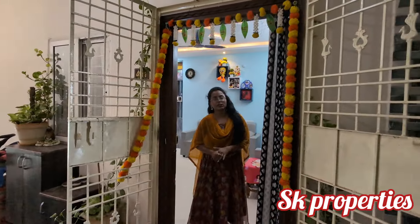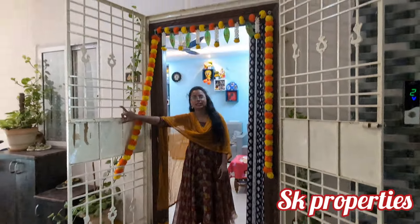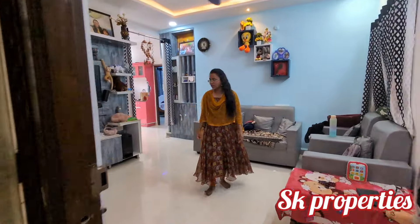Hello and welcome to the 2BHK Foundation. You can see the front and the main road. You can see the iron grills. You can see the flat floor. You can see the steps.